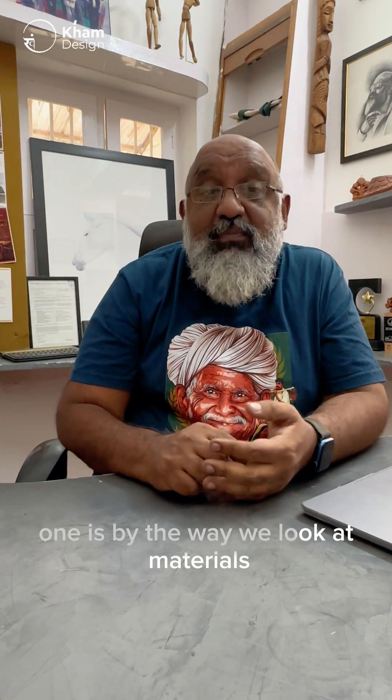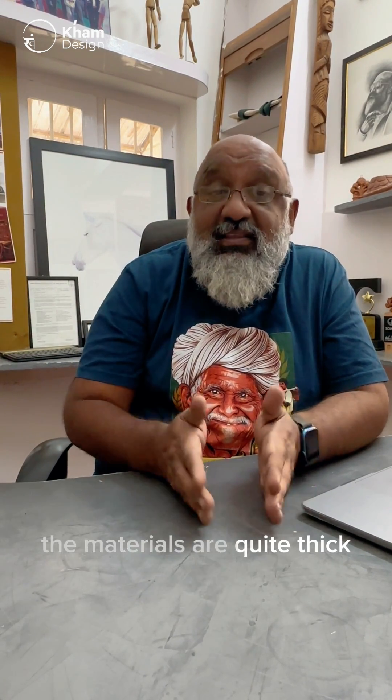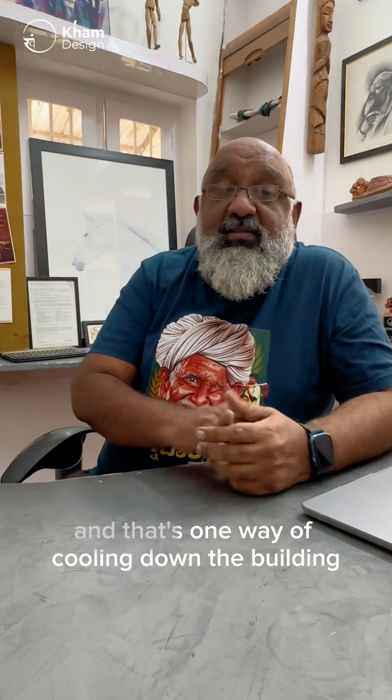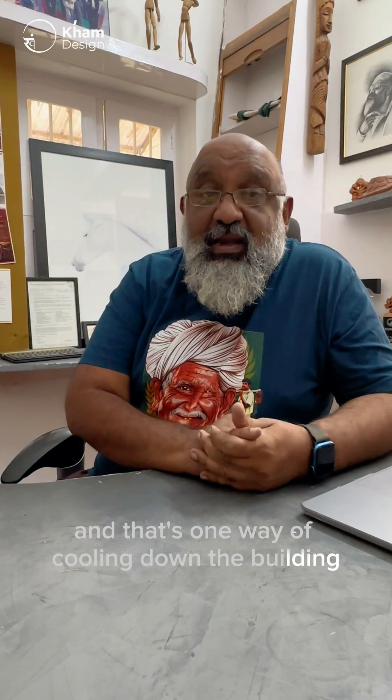One is by the way we look at materials. The materials are quite thick, the walls are quite thick. We use storm walls to naturally cool the building down, and that's one way of cooling down the building.